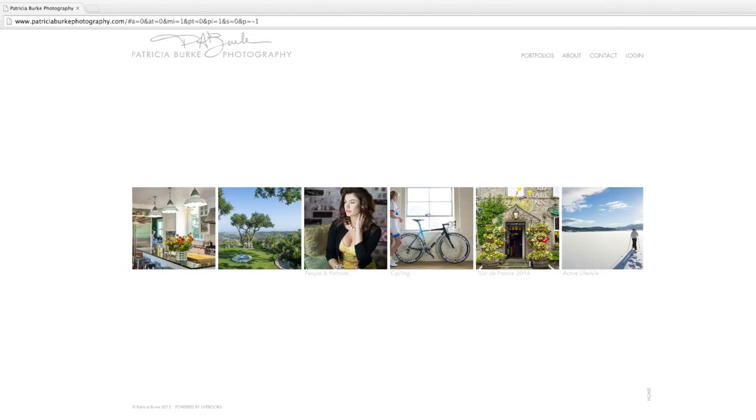Hi, my name is Stacey Swiderski. I'm a photo editor here at Wonderful Machine and I'm about to work on a web portfolio edit for photographer Patricia Burke.